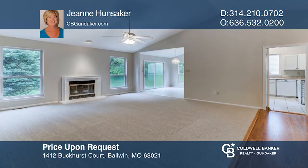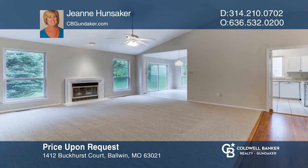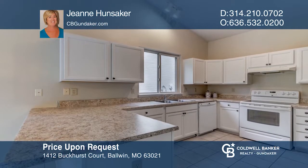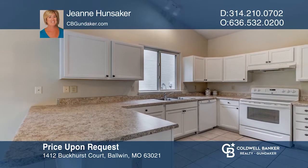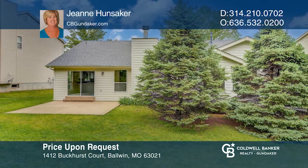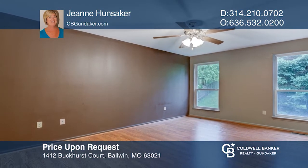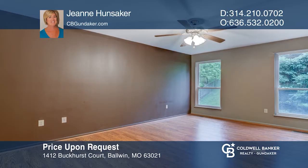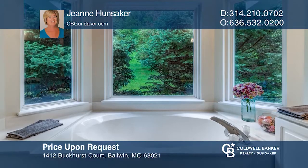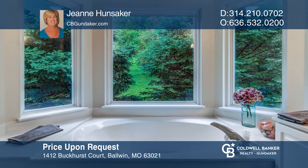This move-in ready three-bedroom ranch with an open floor plan offers a vaulted great room, a gas fireplace, and new carpet. This home boasts new kitchen cabinets and countertops. Outside is a private patio and yard that backs to common ground. The large master suite boasts a walk-in closet, soaking tub, and separate shower. The lower level has a rough-in for a bath and is ready to finish for your style. Don't wait — schedule a tour with Gene Hunsaker before it's too late.